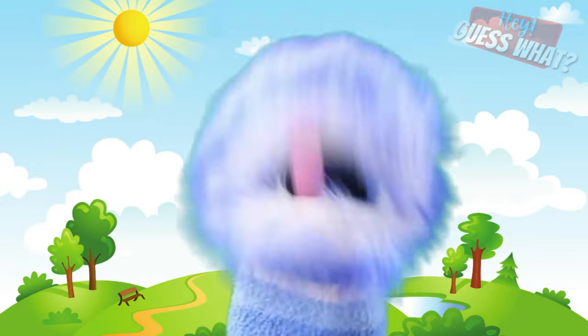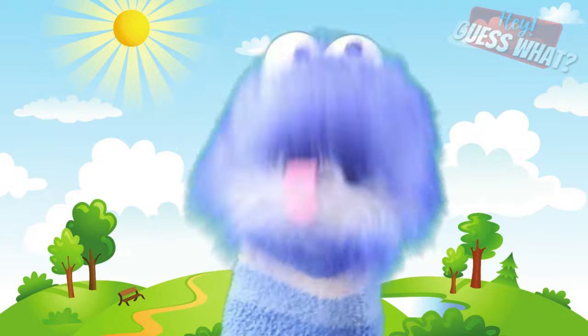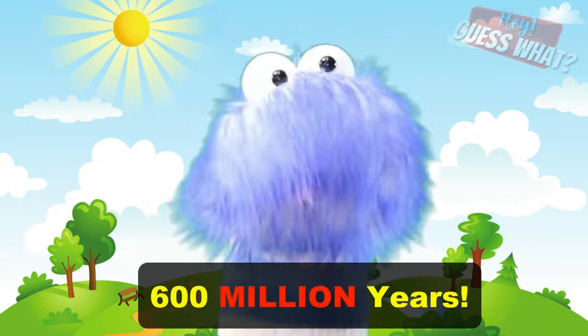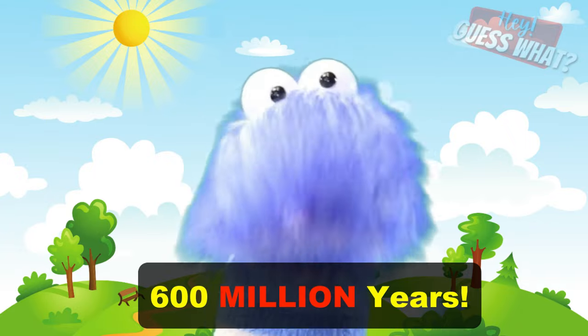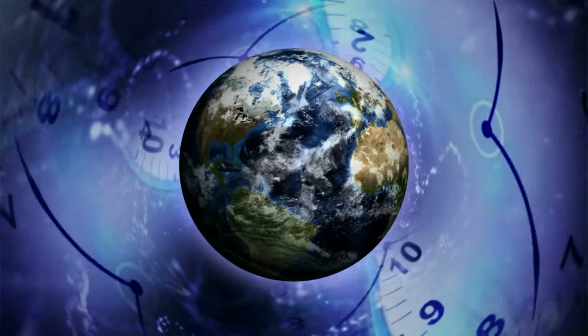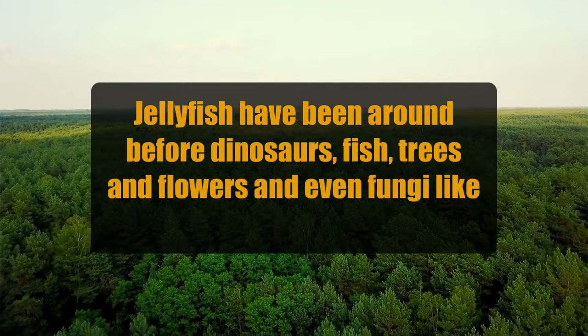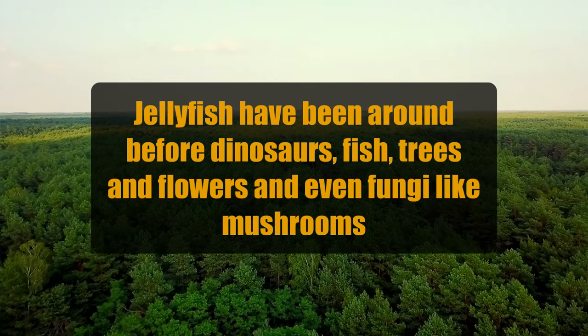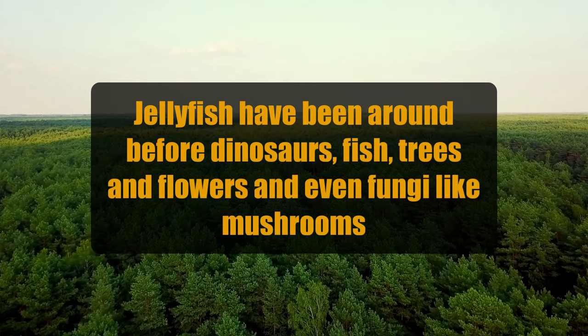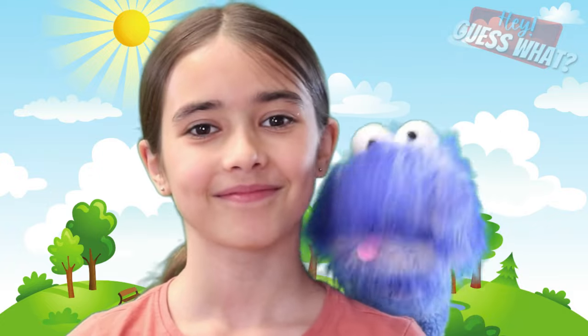Did you know that jellyfish have wandered the oceans on our planet Earth for more than 600 million years? Jellyfish have been around before dinosaurs, before fish, trees and flowers, and even fungi like mushrooms. Jellyfish can be found in every ocean on the planet — they've been around for over half a billion years.